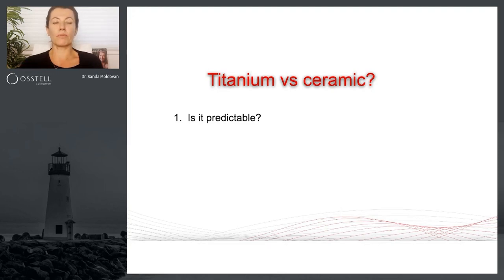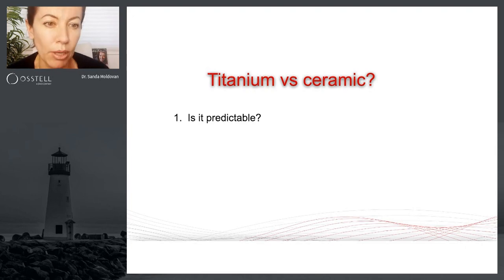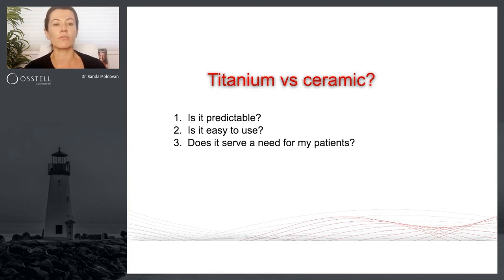Anytime I decide to bring in a system — whether it's an implant system, whether it's a bone tacking system, or whether it's the OSTEL system — I ask myself three questions, and I encourage you to really go through these questions. Very simple. One: is the system predictable?